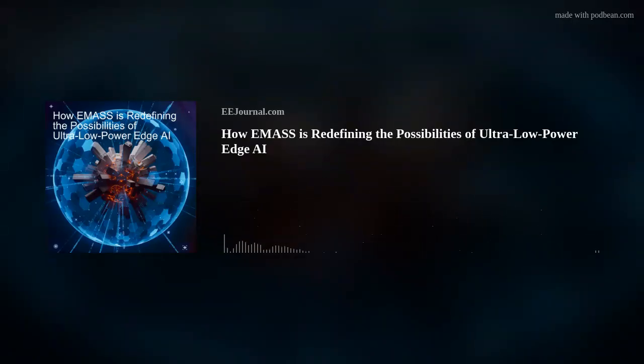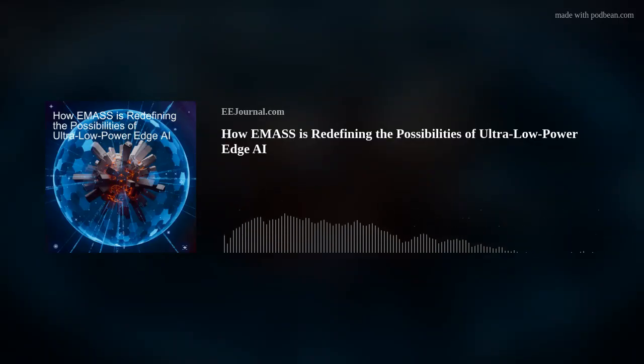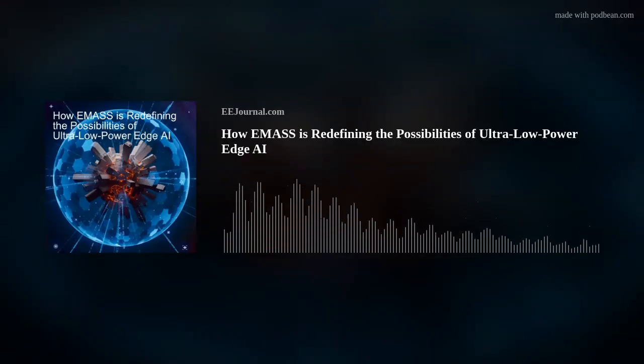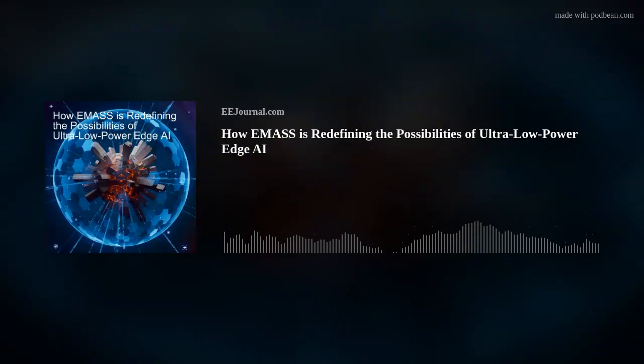Hi Mark, thank you so much for joining me. So Mark, for my audience who may not know — what is EMAS all about? EMAS is a small startup company, a fabless company, and we've thought through a different way to solve artificial intelligence at the edge — meaning at the far edge, sitting right at the sensor level where the data is being captured, whether it's a camera, audio, or any kind of environmental sensor.